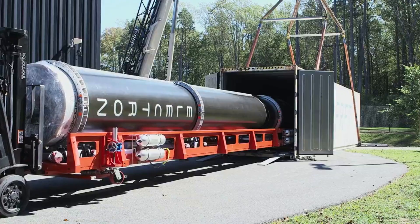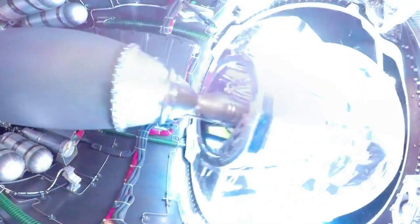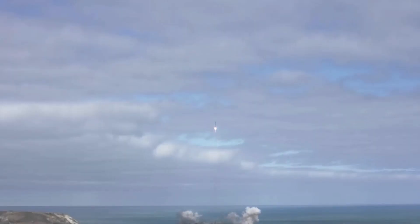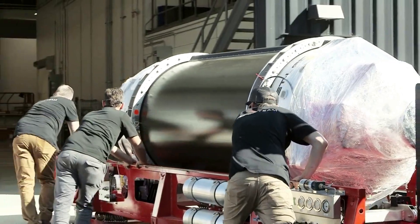If all goes according to plan, Rocket Lab could end up saving a lot of money and launching much more frequently. When it comes to small-lift launch vehicles like Electron, reusability is somewhat unheard of due to its smaller size, lower fuel margins, savings, etc. Here I'll go more in-depth into the recent milestone, when we can expect a reused booster to launch, how this could change Rocket Lab's business, and more.